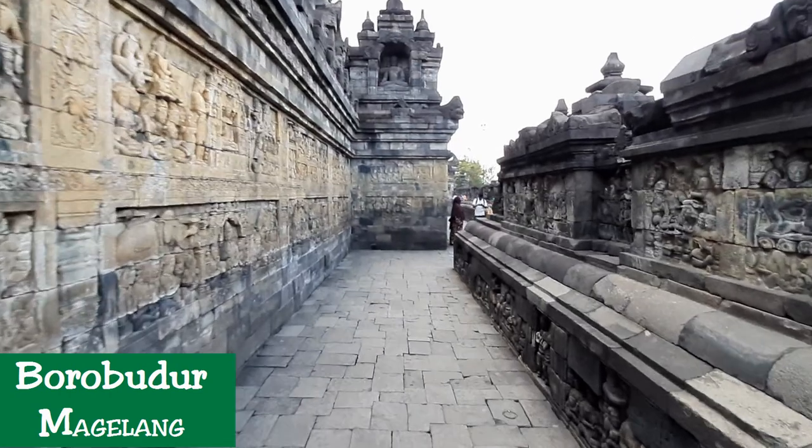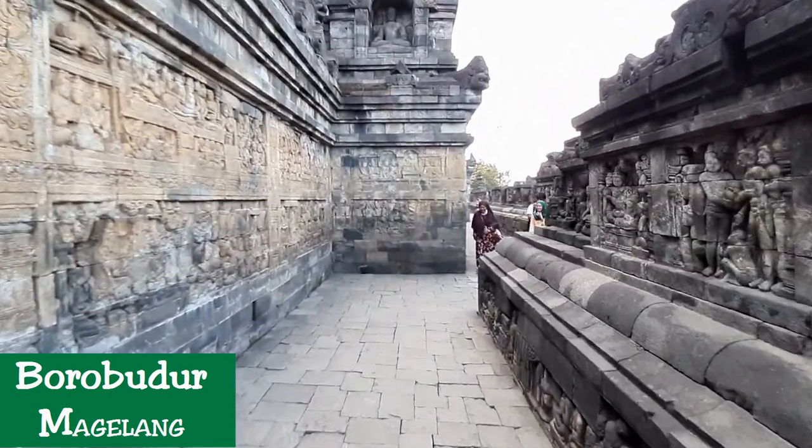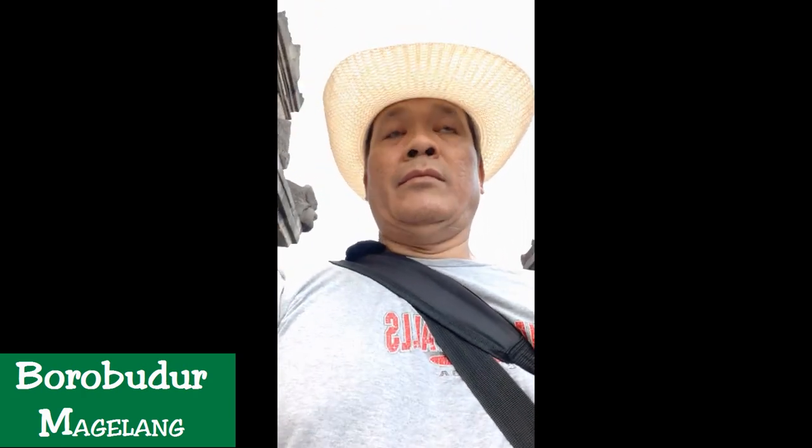Narrative panels on the wall read from right to left, while those on the balustrade read from left to right. This conforms with Pradaxina, the ritual of circumambulation performed by pilgrims who move in a clockwise direction while keeping the sanctuary to their right.